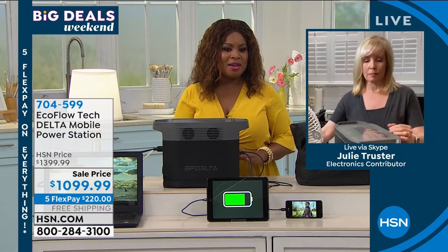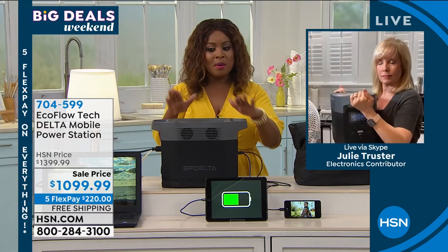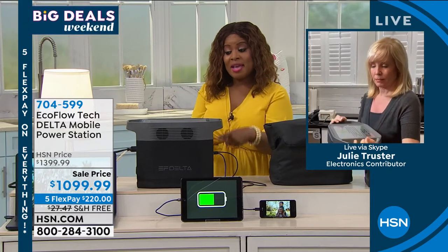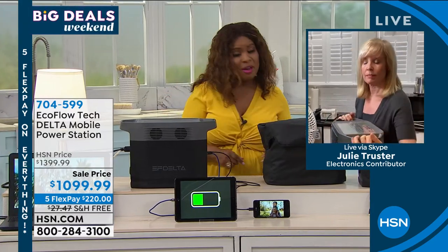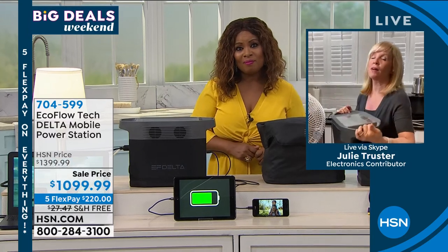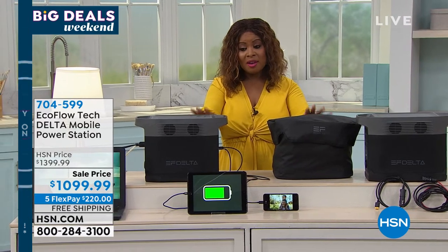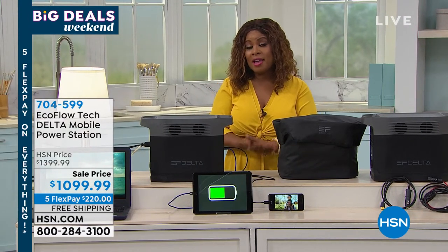Saving you $30 with shipping and handling, the five flexible payments — our five flex big deal weekend — goes away tonight at midnight. If you'd like the EcoFlow Delta, now's the time. Read the reviews, it's an amazing investment for you and your family. Don't miss it. Free shipping and handling, five flexible payments interest-free — just use a credit card, debit card, or PayPal.